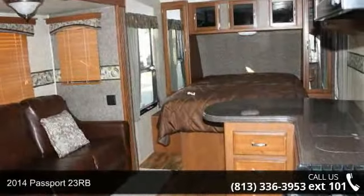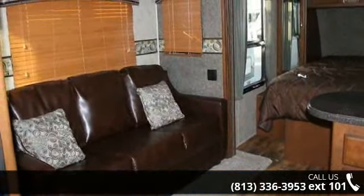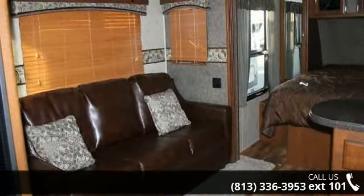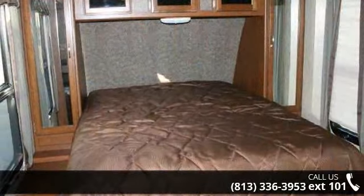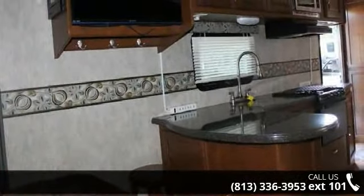Begin an adventure with this 2014 Passport 23RB. Whether you are planning on vacationing, adventuring, or just relaxing, this travel trailer does it all. This unit is perfect for those looking to maximize fuel efficiency but maintain all of the conveniences of a well-acquainted, feature-packed RV.